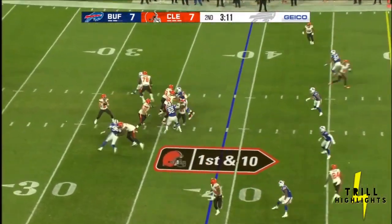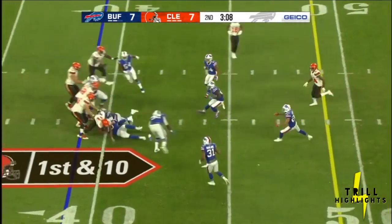Mayfield out of the shotgun, looking to throw. Over the middle and completes it to Chubb out of the backfield.